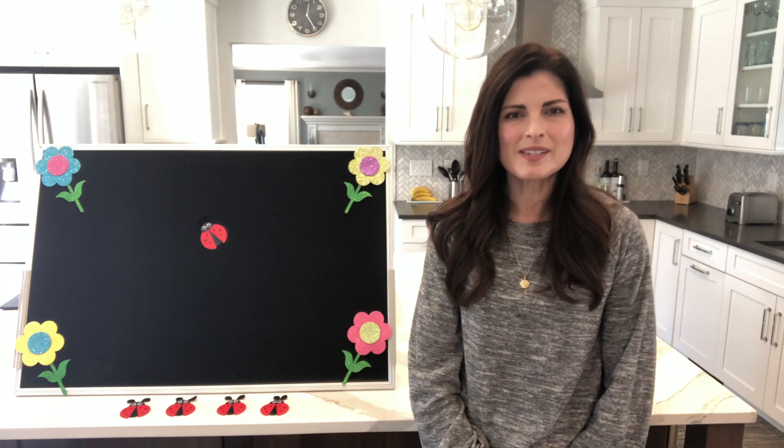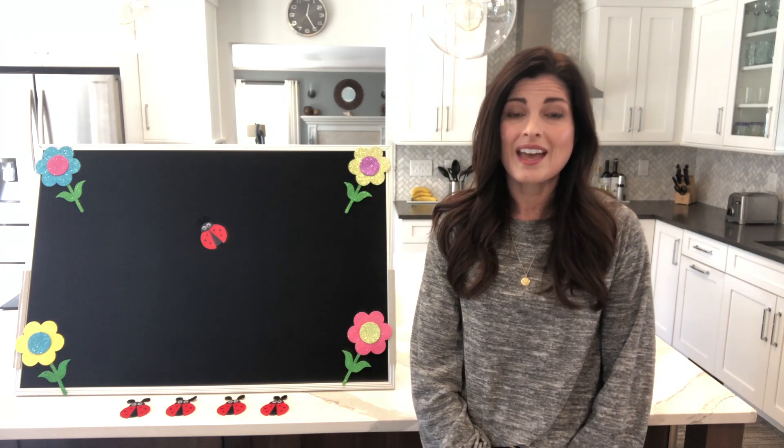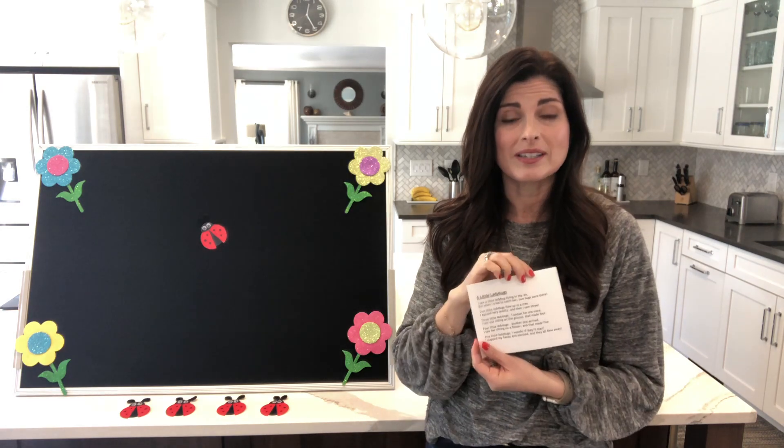Hi everyone! It's Miss Marcella from the Emma Clarke Library and today I'm bringing you some more flannel board fun. Today we're doing five little ladybugs.